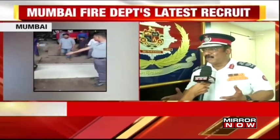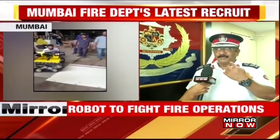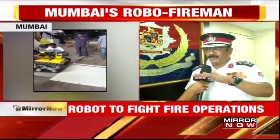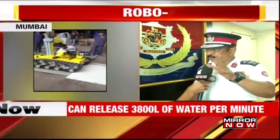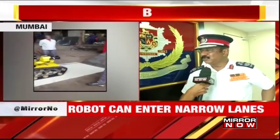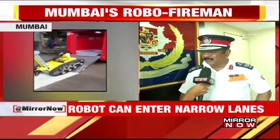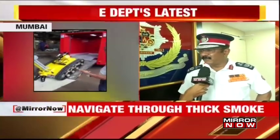If the application of water is required on one side, the monitor which throws the water can be repositioned — that jet also rotates 360 degrees. These are all the small features which are included in this, and that would definitely help fire personnel.